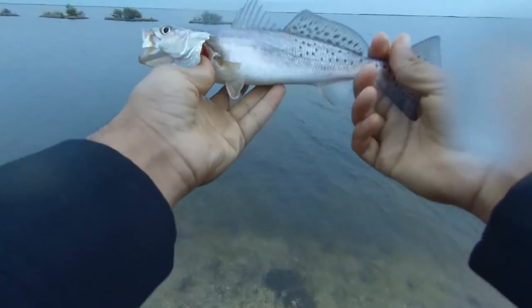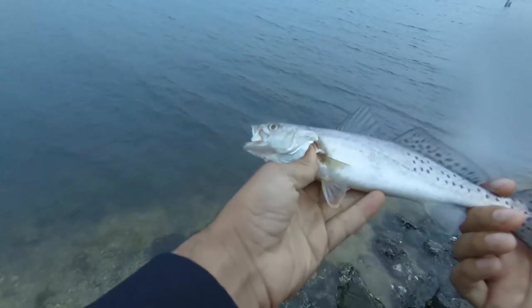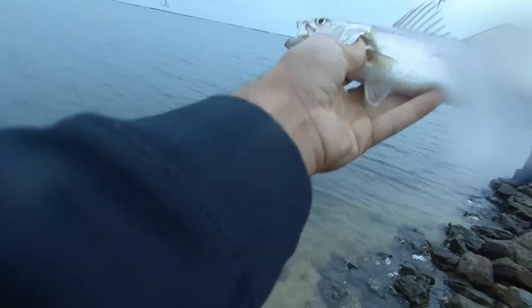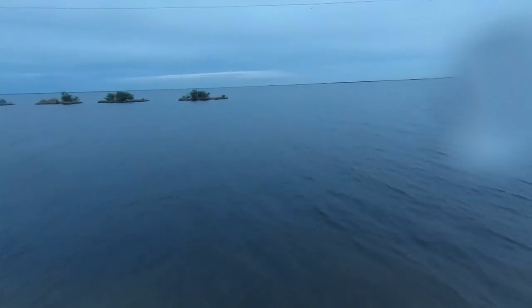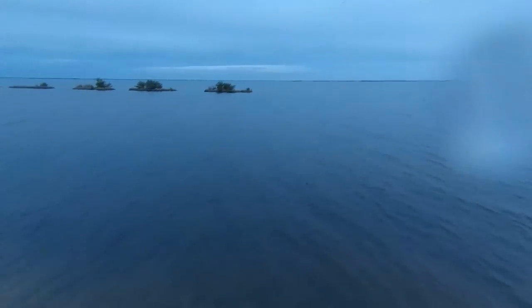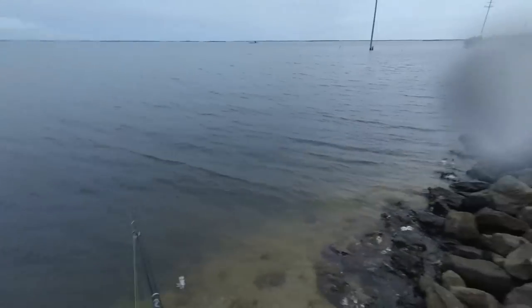There we go — that's the first fish of the day. Good start. I don't want no small trout anyway — I want them to grow up and get big. I got my tags with me too, I could have tagged them. I wonder if you walk out and throw with the wind and work it back into the wave, that'll give you a better splash.